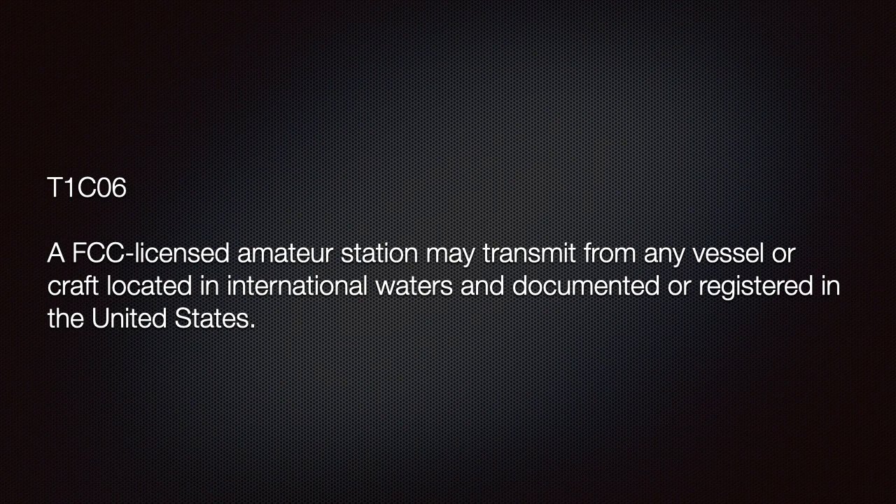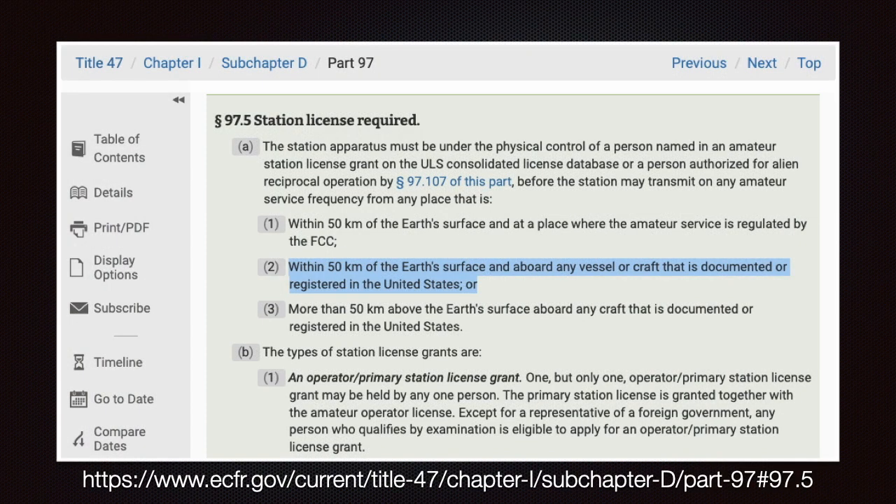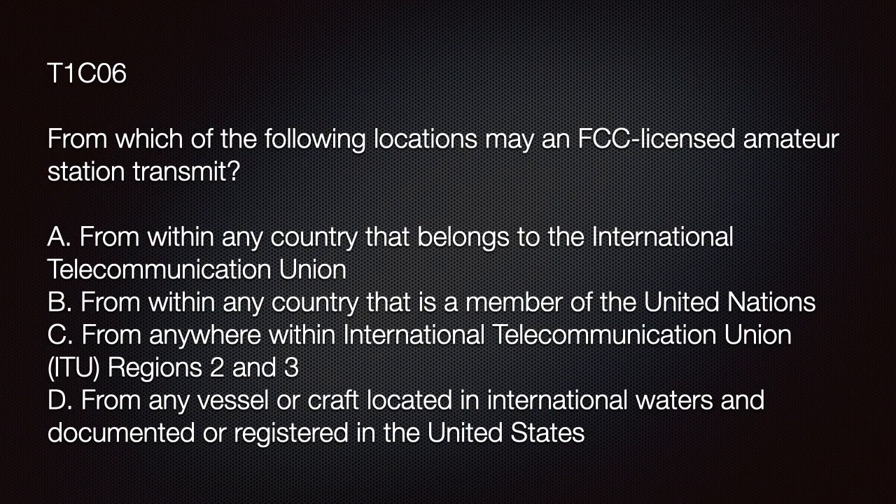We need to know that an FCC-licensed amateur station may transmit from any vessel or craft located in international waters and documented or registered in the United States. This rule is found in Part 97.5. When you pass the Technician license exam, you can transmit anywhere on U.S. soil and up to 50 kilometers above it. In addition, you can also transmit from ships in international waters if they are documented and registered in the United States.